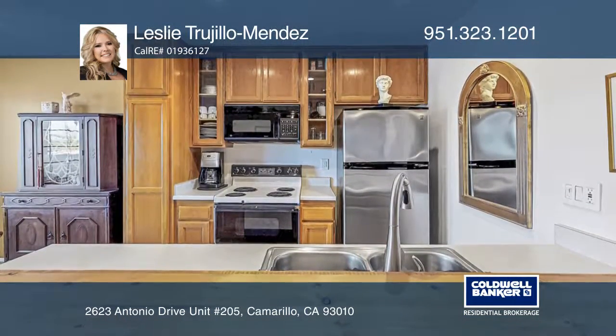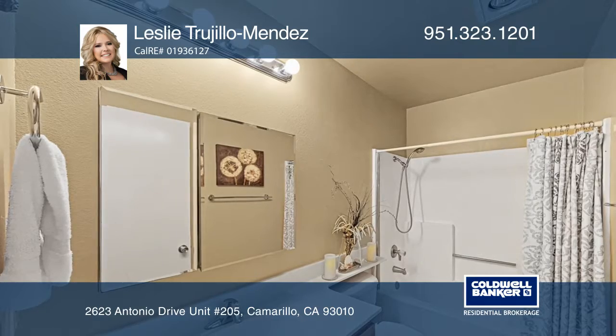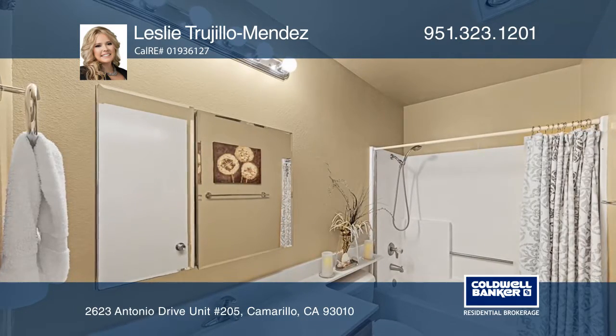In the bathroom, a dual mirrored vanity offers additional storage, and there are tile floors as well as a shower-tub combo.